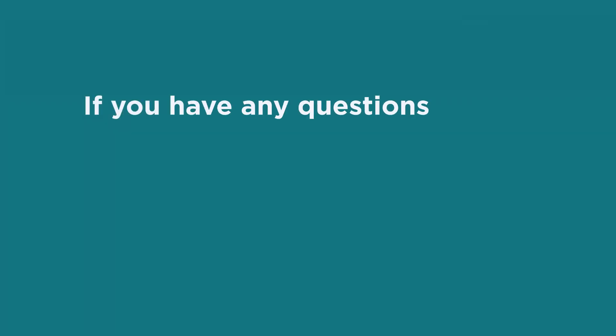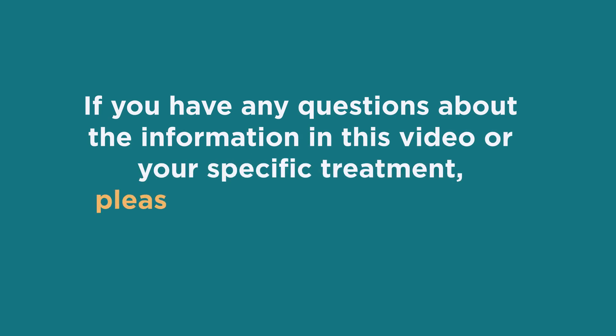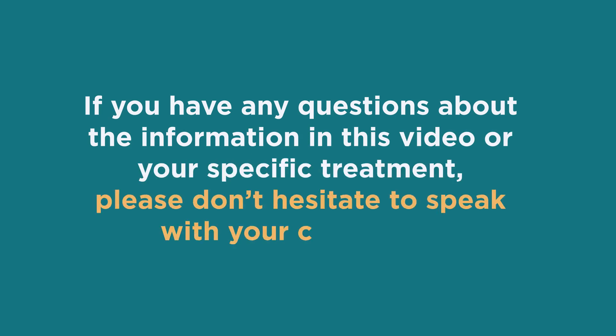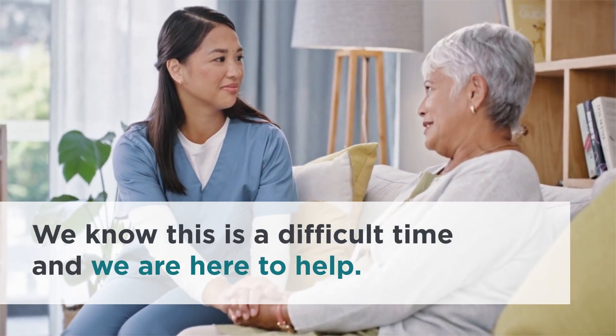If you have any questions about the information in this video or your specific treatment, please don't hesitate to speak with your care team. We know this is a difficult time, and we are here to help.